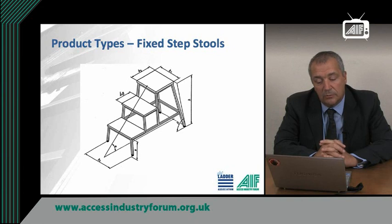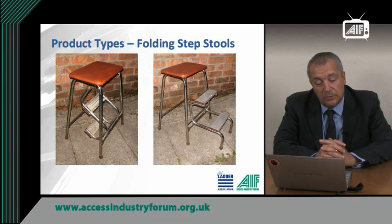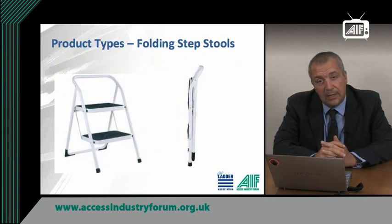Fixed type step stools are also referred to as stair types. They have a shallower angle than other step stools and deeper treads than the other types. Folding step stools come in a variety of forms. In the more traditional designs the step part folds away when not required. In the more recent designs the whole step folds flat for easy storage.